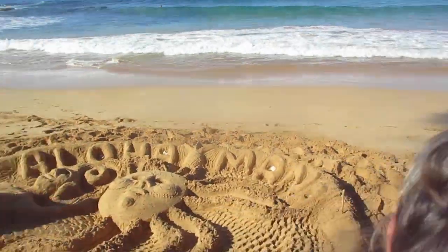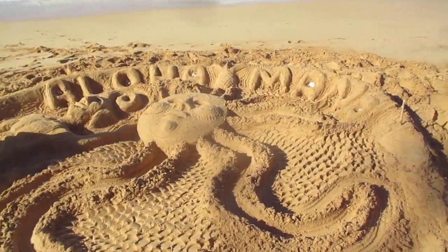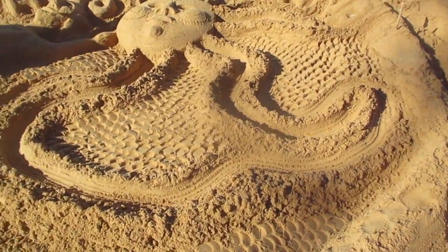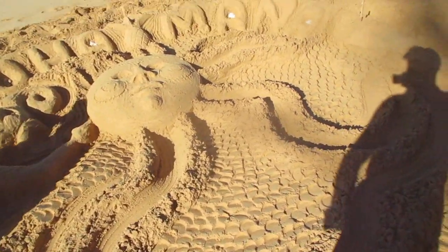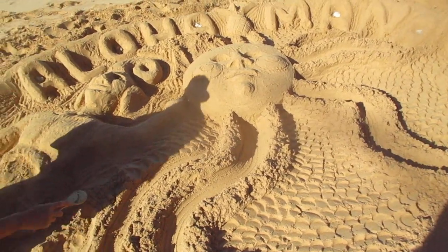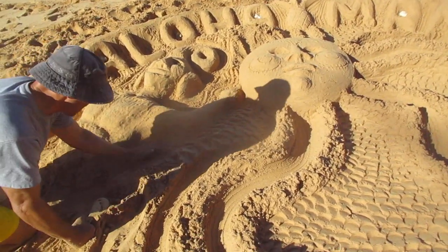It is a beautiful morning here on Maui. Maybe the tide's going out — the waves are pretty big here at Little Beach this morning. Yeah, that paddle really works good for the scales, for making all those designs in there. It's pretty cool.